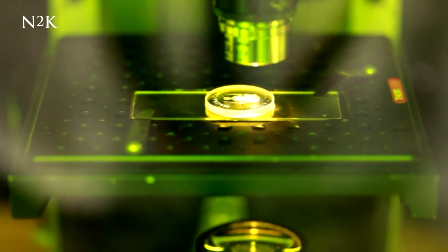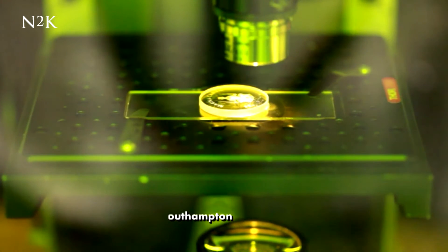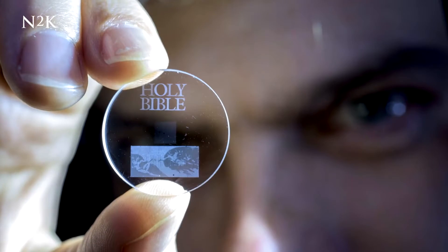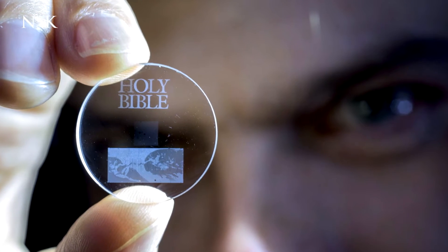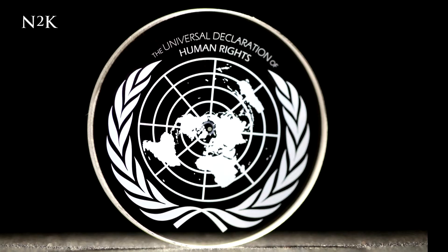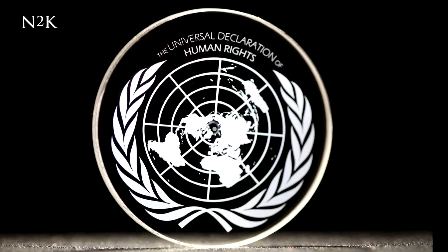Silicon Valley should pay attention to our next top search story too, as it may just revolutionise the way that we store data. Over at the University of Southampton, a tiny one-inch glass disk is now the keeper of 360 terabytes of data, equivalent to about half a million CDs.